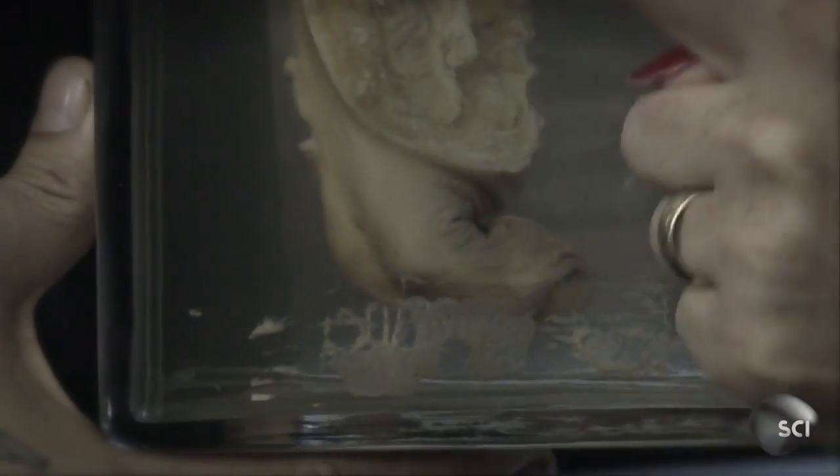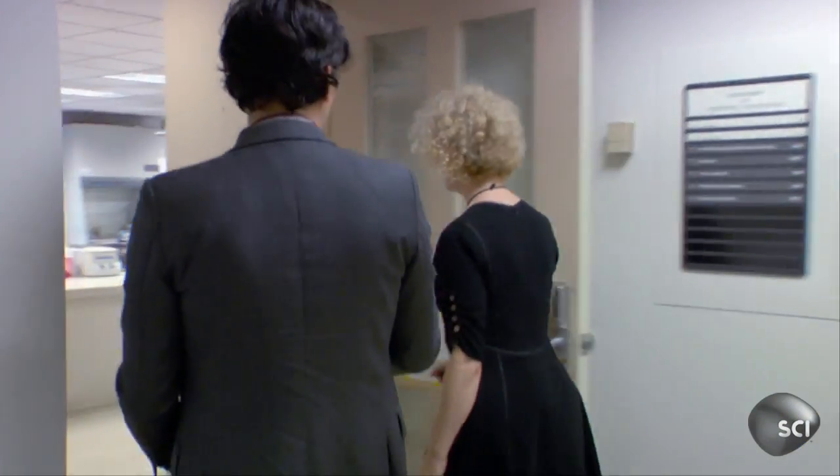We just purchased two items that seem to be specimens of human abnormality, which is exactly what our customer is looking for. We're not 100% sure exactly what these are, so we're taking them to a friend who's sure to know.